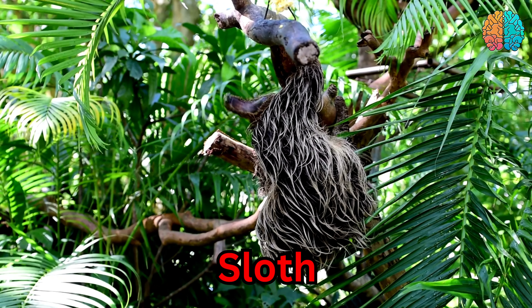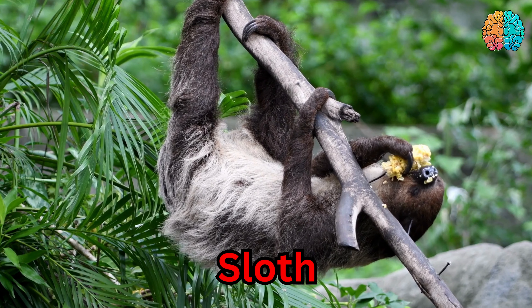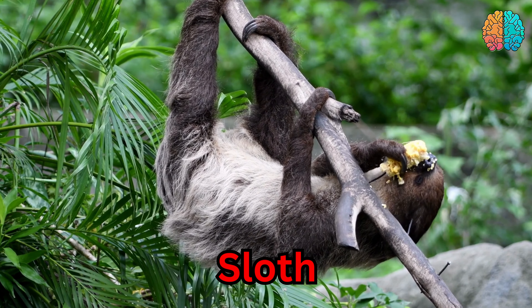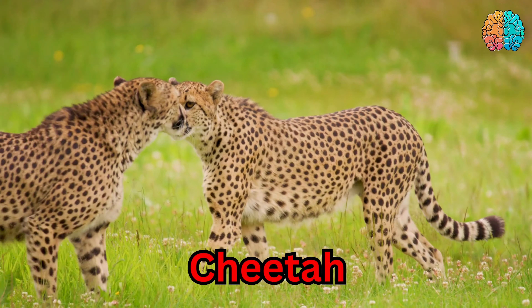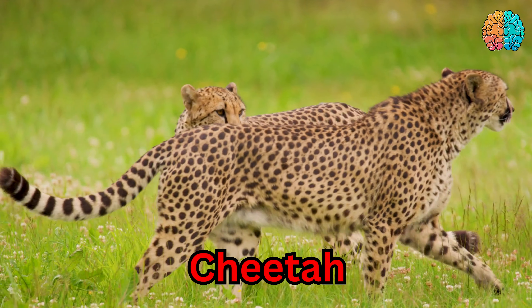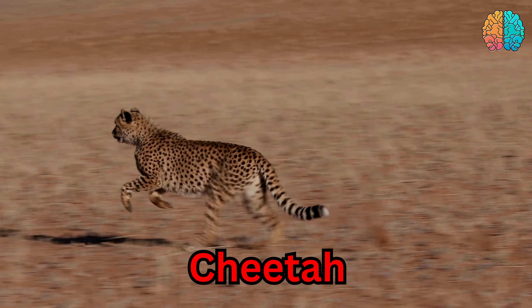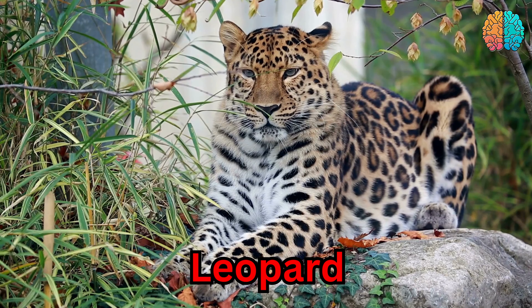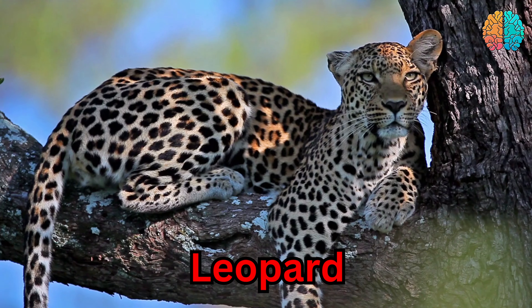This is a sloth. Sloth. This is a cheetah. Cheetah. This is a leopard. Leopard.